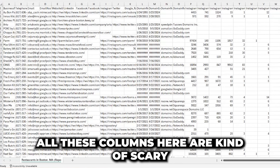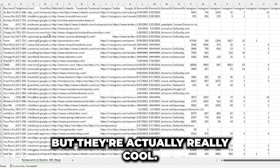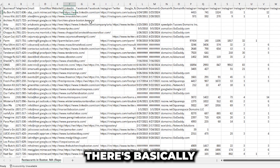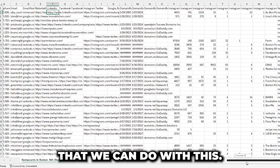All these columns might look like a wall of text, but they're really useful. You're getting the business name, telephone number, email, business website, LinkedIn, Facebook, Instagram — basically their socials — and how many followers they have. There's a lot of information we can work with here.